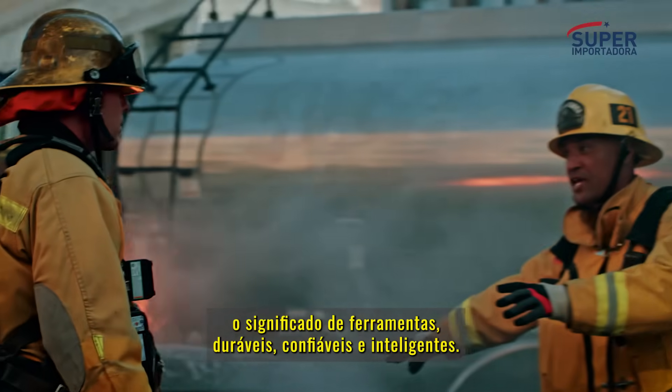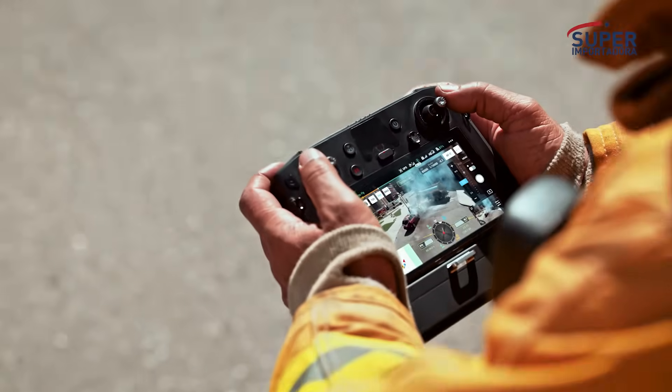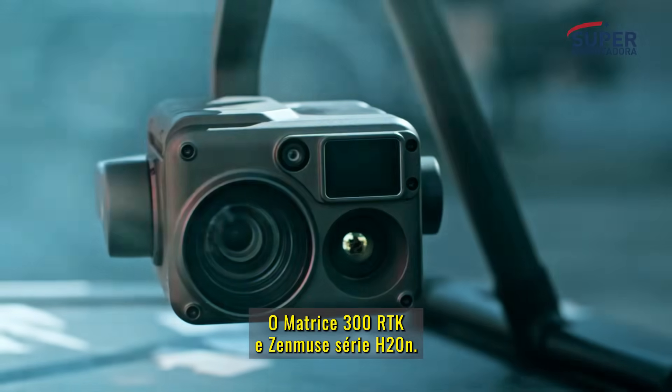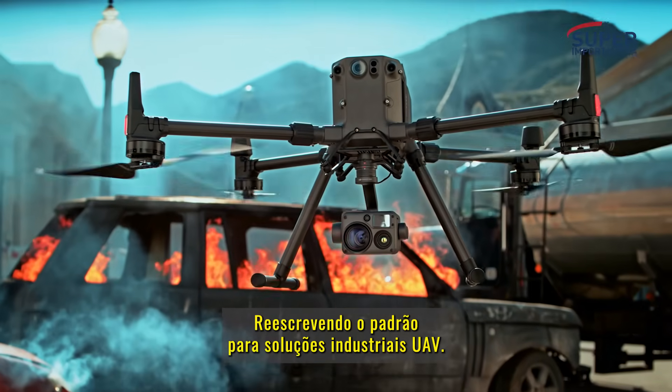In a world that demands more, we've reimagined what it means for tools to be tough, reliable, and intelligent. The Matrice 300 RTK and Zenmuse H20 series, rewriting the standard for industrial UAV solutions.